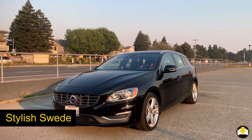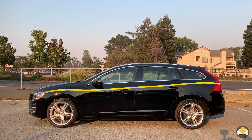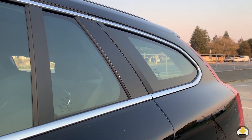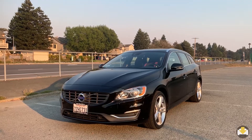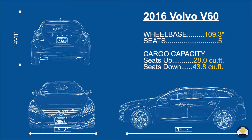The V60 is a stylish wagon. A single character line starts at the front and flows to the rear. As it heads towards the rear, it widens out, creating a strong shoulder and the iconic vertical Volvo taillights. The front grille is pushed forward, creating an aggressive stance. All in all, a really nice clean European design.